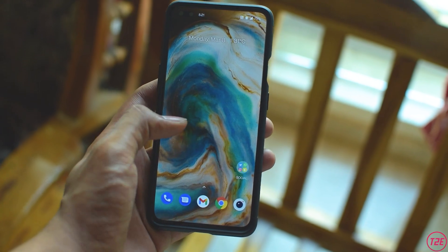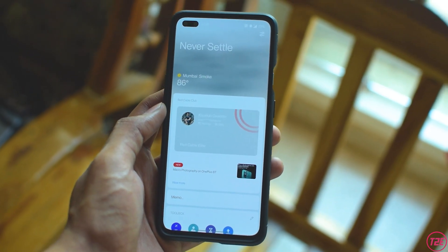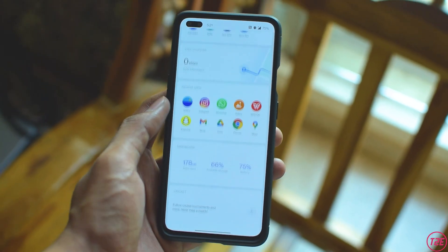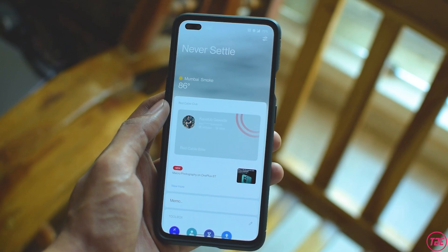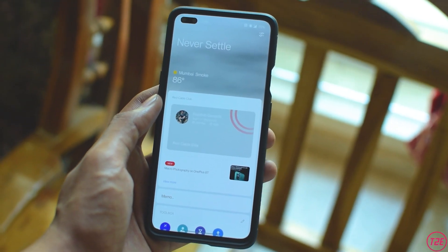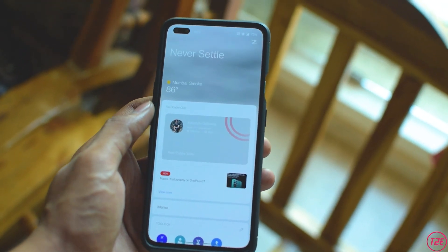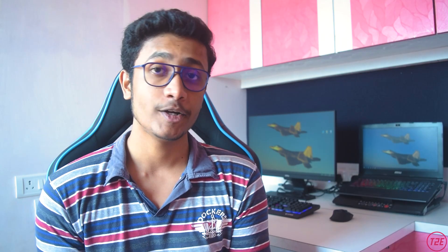The last new thing is with the Shelf — it no longer comes from the left side of the screen, but from the top via the notification shade. At first it was a bit annoying, but you can disable it from the home settings menu. The whole Shelf UI has been completely redesigned according to OnePlus, and most of the system widgets have also been redesigned to look good in the Shelf menu.